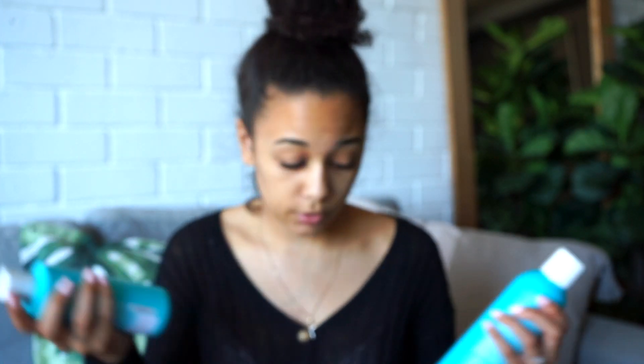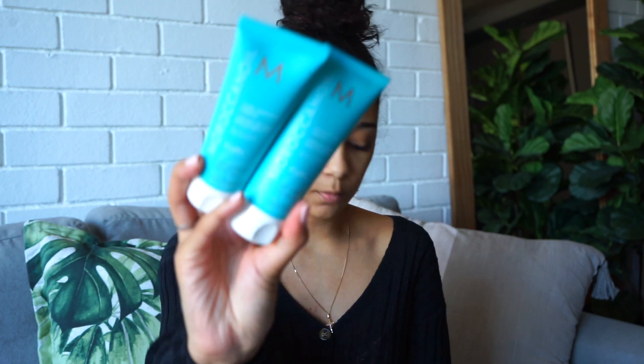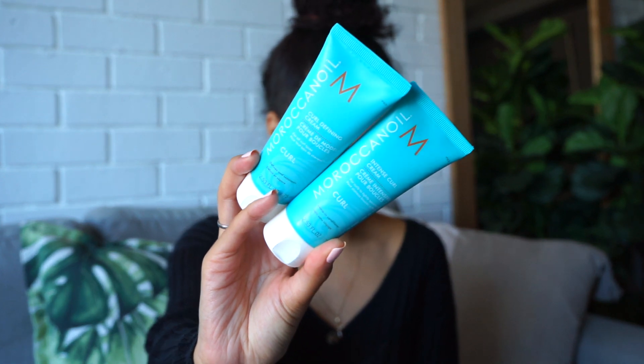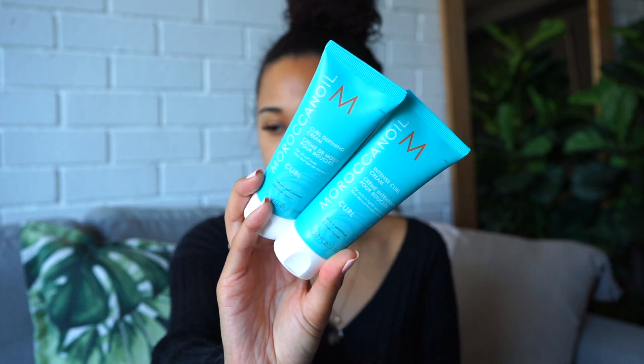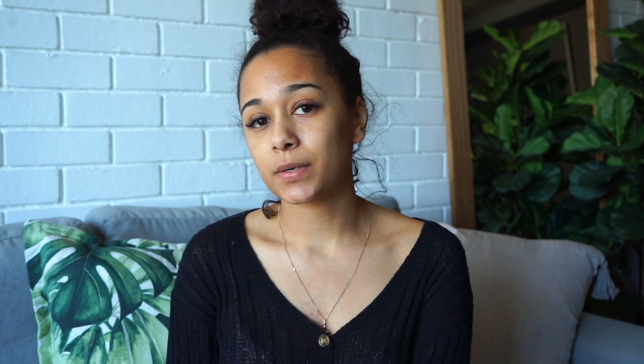So Moroccan Oil came out with this cute curl range. They also sent over the curl defining cream and an intense curl cream. These are cute little bottles — I'm assuming they're very concentrated because they come in such tiny little bottles. And the last one they sent is a curl re-energizing spray for all curl types.